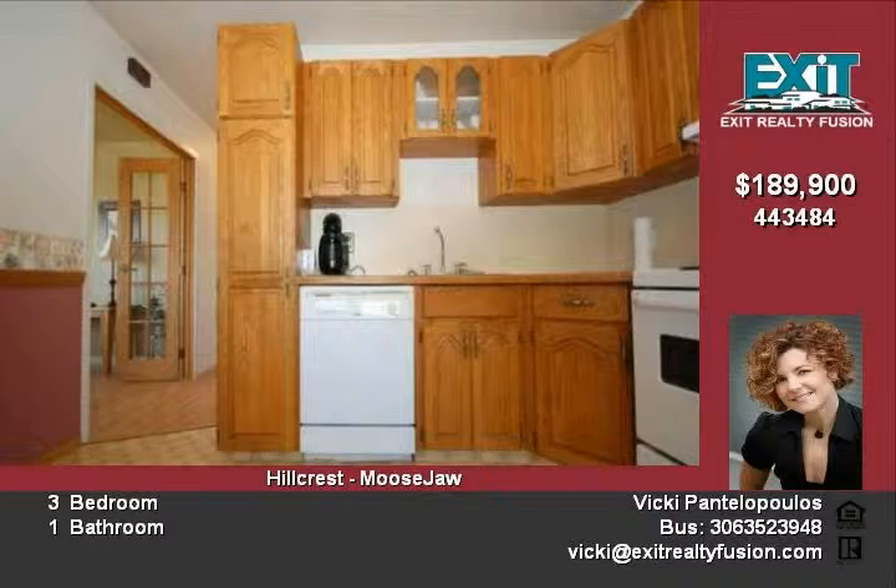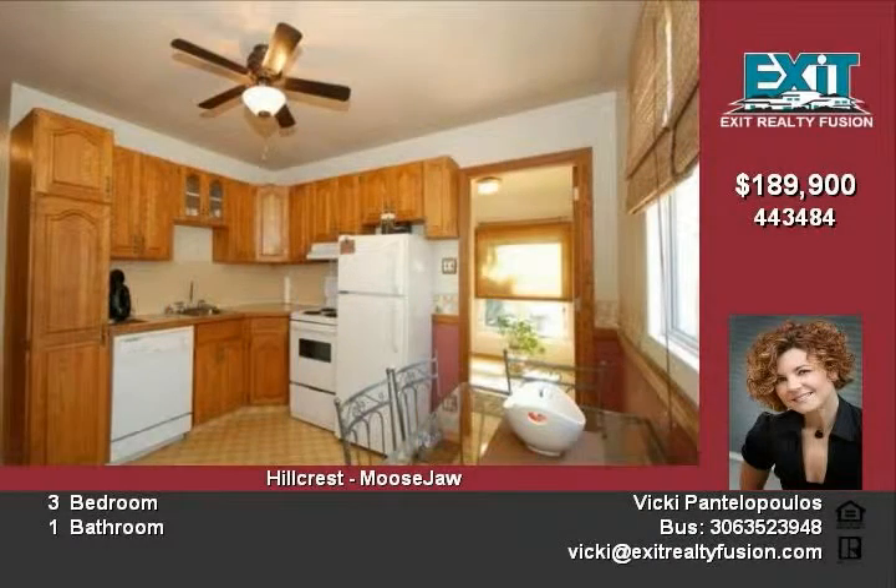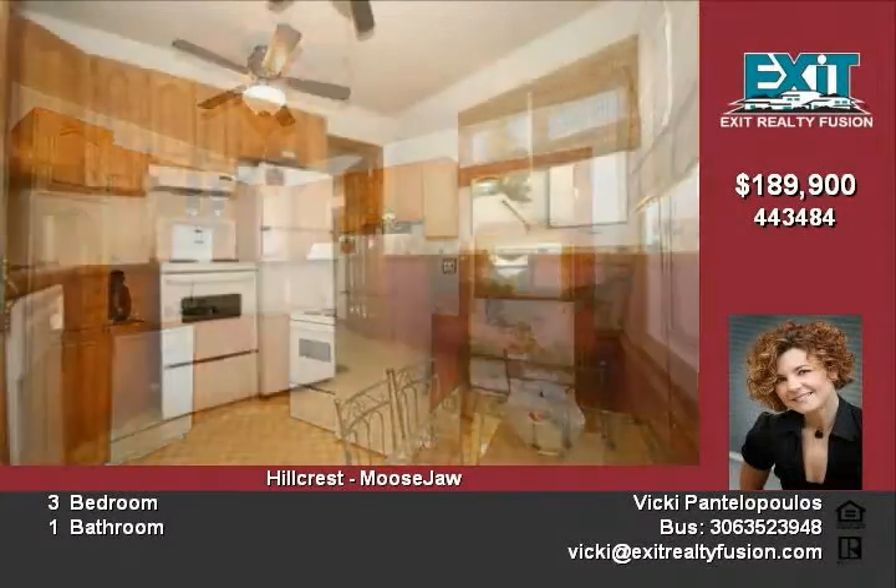You are welcomed into the home by the good-sized living room with large picture windows offering natural light against the warm tones of the home.